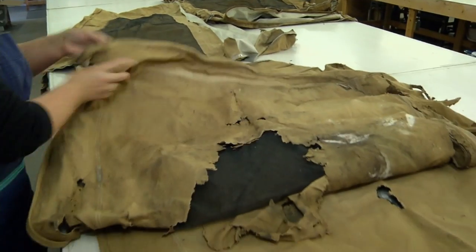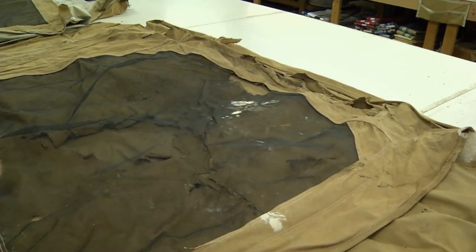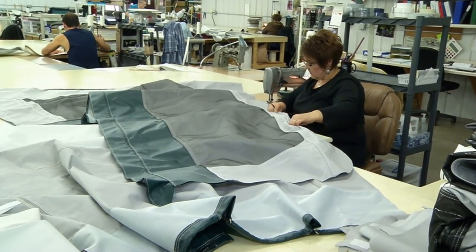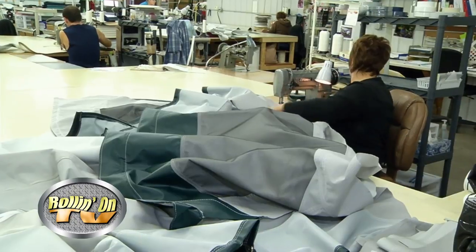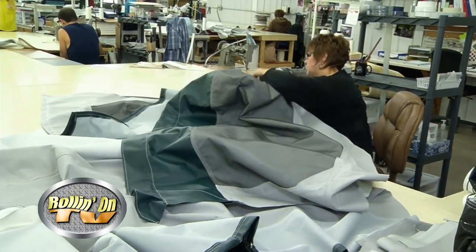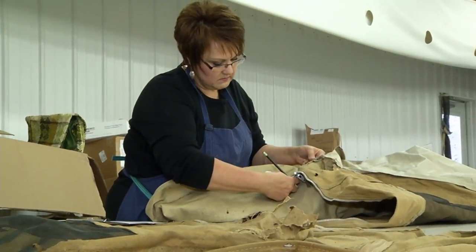I always wondered how someone can take an old canvas that looks like it came from the Civil War — all ripped and shredded, with pieces missing — and turn out an exact replica using today's modern materials. Well, we'll show you. To learn more, we met with Bob Gramps, President and General Manager, and asked him just how Canvas Replacements got its start.